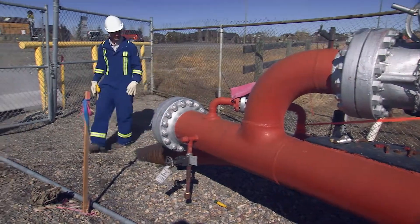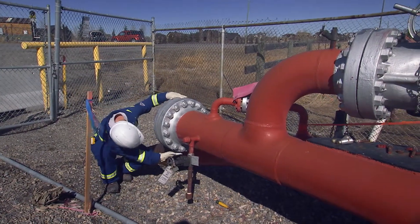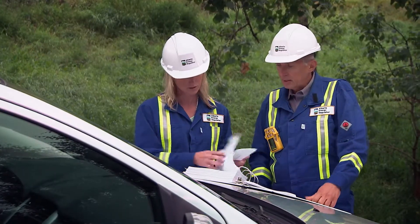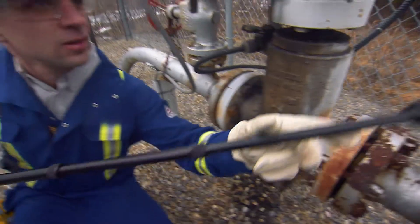Once the pipeline is in place, companies must remain in compliance with a variety of regulations that protect public safety and the environment. Our field inspectors work all over the province. They conduct inspections on many energy facilities, including pipelines.